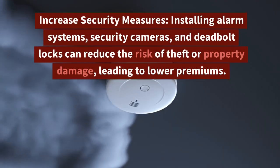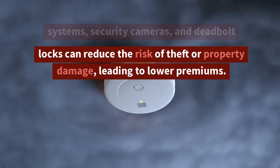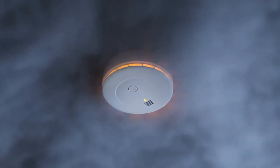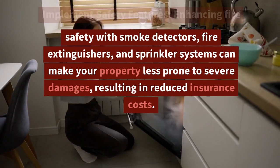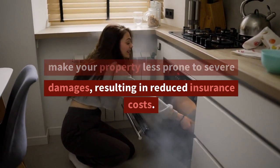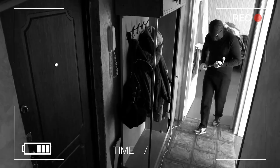1. Increase Security Measures: Installing alarm systems, security cameras, and deadbolt locks can reduce the risk of theft or property damage, leading to lower premiums. 2. Implement Safety Features: Enhancing fire safety with smoke detectors, fire extinguishers, and sprinkler systems can make your property less prone to severe damages, resulting in reduced insurance costs.